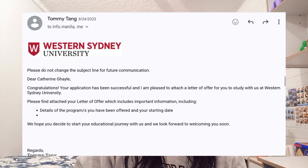I also took the IELTS exam but I was a point short for my speaking band score so I had to retake, but I opted for PTE instead which I passed. Then after that I submitted my WSU application on August 14, 2023 and got my offer less than two weeks after.